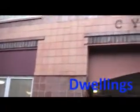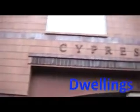Today we take a closer look at the beautiful Cypress residence hall, only on Dwellings. I'm Amy and welcome to my dwelling.